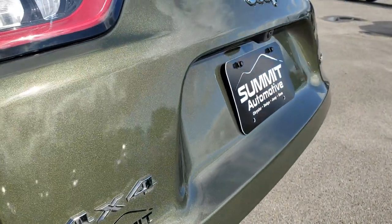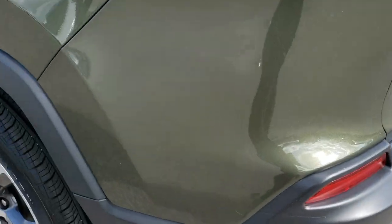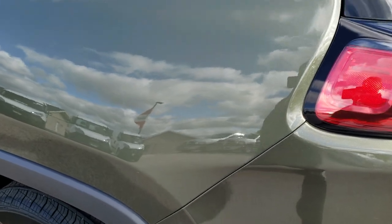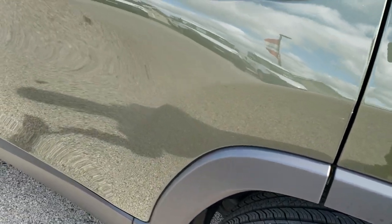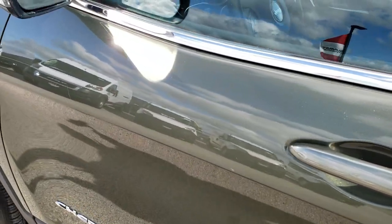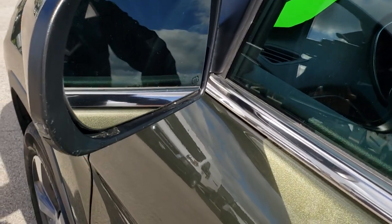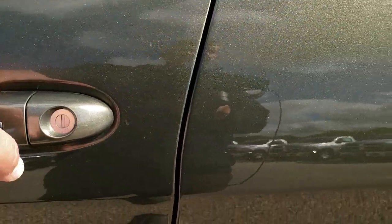Take note of how clean the tailgate is — no dents or dings. Down this driver's side the vehicle is just as clean, no dents in the rear quarter, no scuffs or scrapes on the back rim. It has blind spot monitoring, built-in directional signals, heated mirrors, and the Enter-N-Go system.